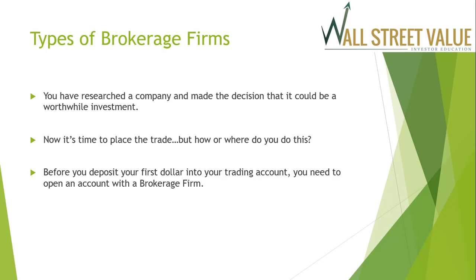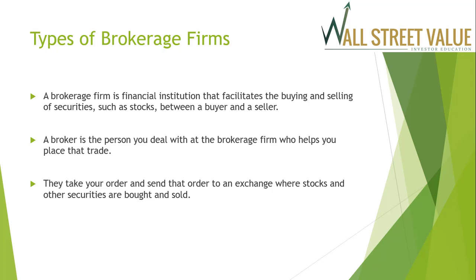Before we deposit your first dollar into your trading account, you need to open an account with a brokerage firm. A brokerage firm is a financial institution that facilitates the buying and selling of securities such as stocks between a buyer and a seller. A broker is the person you deal with at the brokerage firm who helps you place that trade. They take your order and send it to an exchange where stocks and other securities are bought and sold.